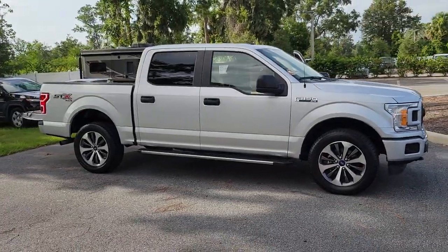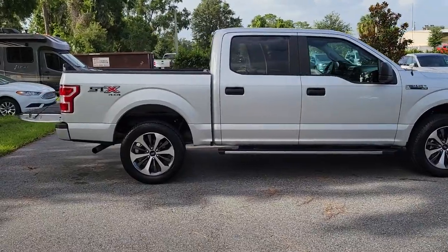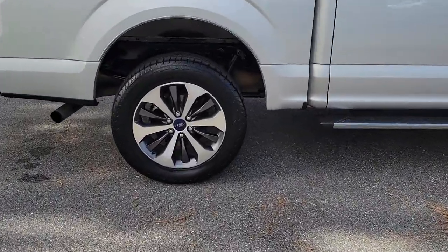Here is a wonderful 2019 Ford F-150. With less than 60,000 miles on the odometer, this vehicle provides excellent value.